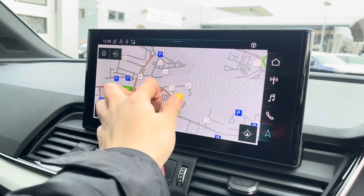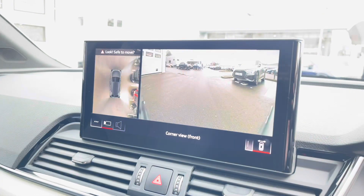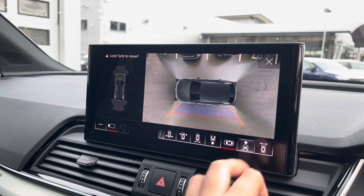With this being a touchscreen, the satellite navigation system is extremely easy to use, allowing you to easily zoom in and out of the maps. We also have a 360-degree camera, which is ideal for all manoeuvres, providing you with full visibility.